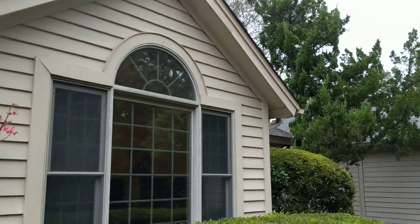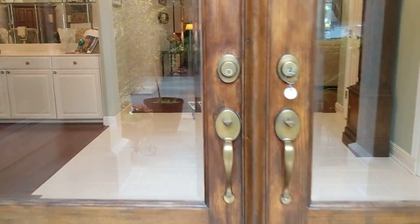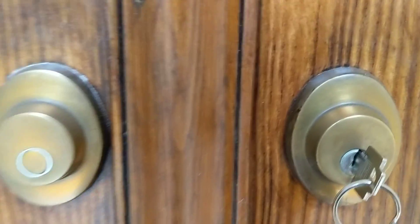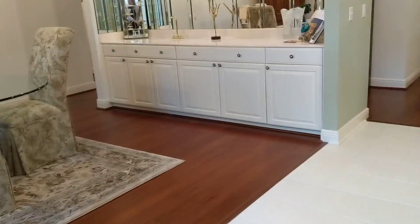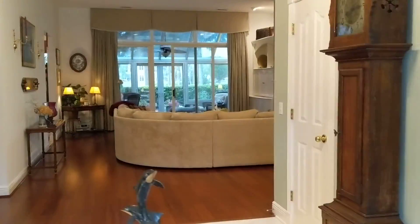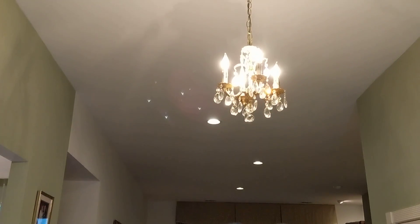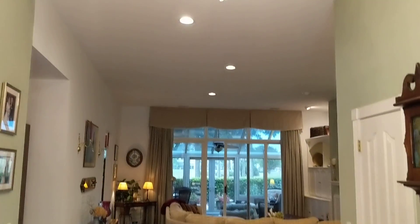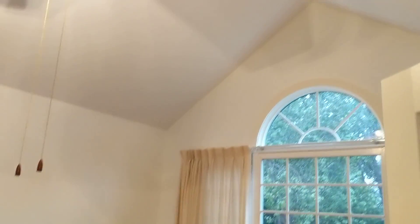In really nice condition. You come in the front door and have the nice chandelier here, smooth ceilings, nice tall ceilings. You have an office to the right here, and this has nice tall ceilings as well.